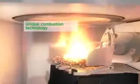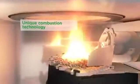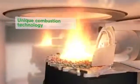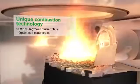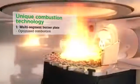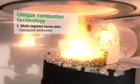The unique combustion technology developed by Ökofen enables highly efficient combustion with low emissions thanks to its three main components. The first part is the multi-segment burner plate, which guarantees improved combustion air supply and optimizes ash removal.